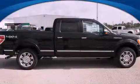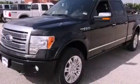This is a brand new 2012 Ford F-150. It has what you need for work as well as what you want for play.